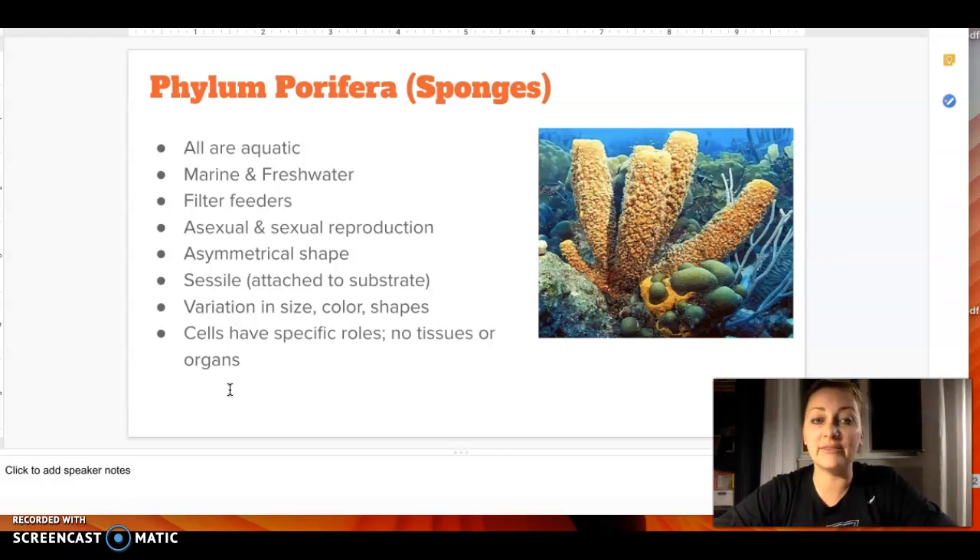Sponges are all aquatic — they can live in salt water or fresh water. They can reproduce sexually or asexually. They do not have a symmetrical shape; they can be lumpy in all different directions. They are sessile, which means that they don't move around — they attach to something and stay there.